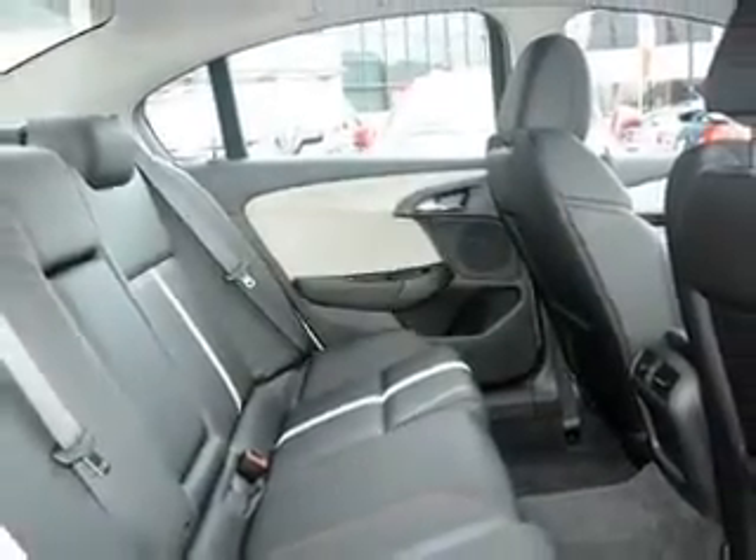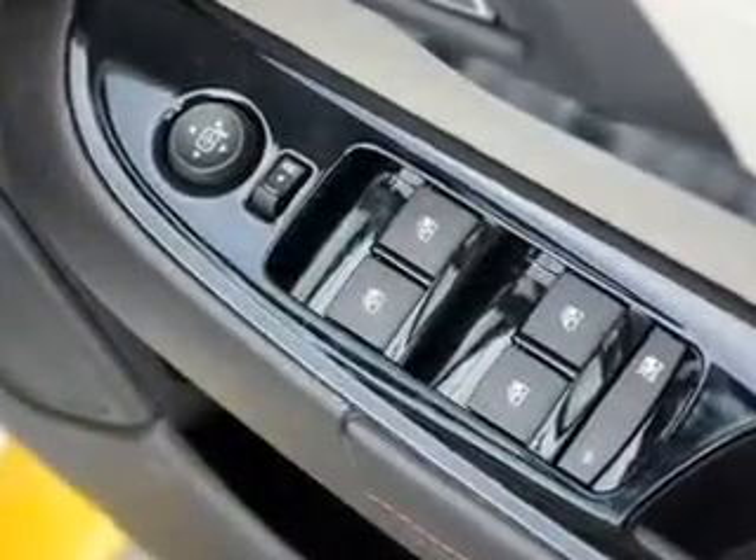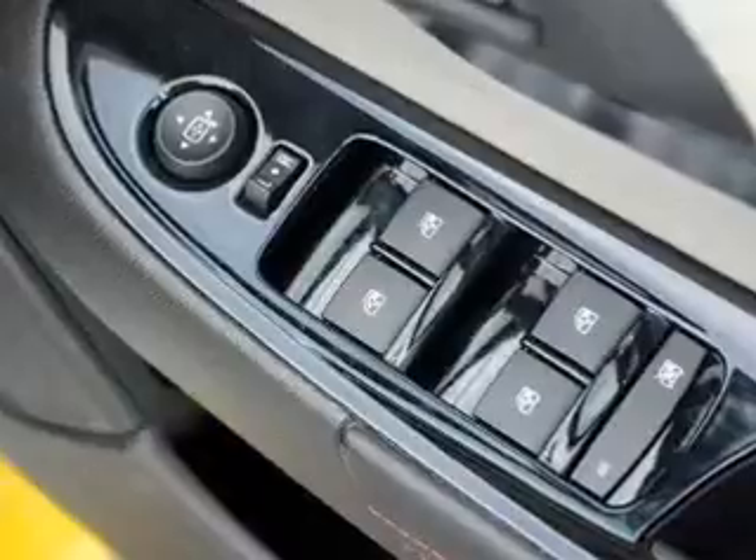Power windows, satellite navigation, side airbag, stability control, an adjustable tilt steering wheel, and ventilated disc brakes.